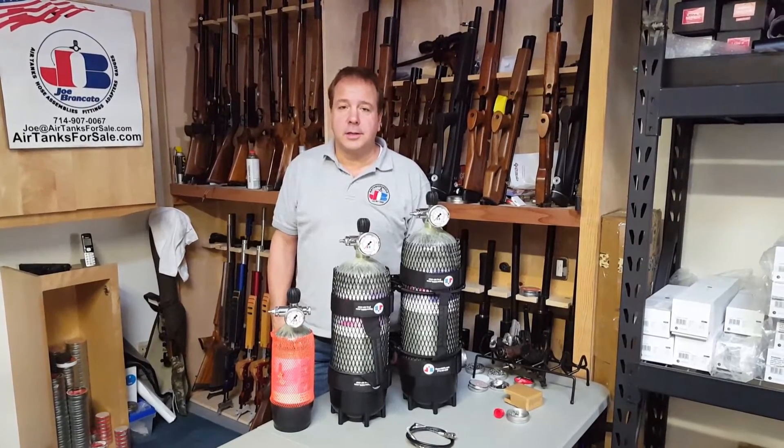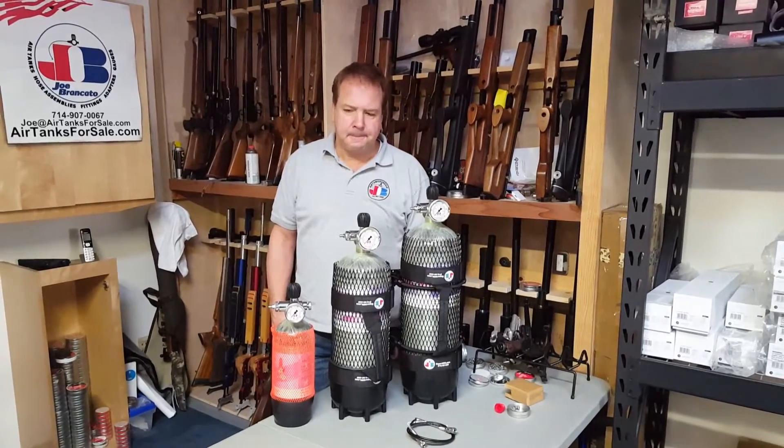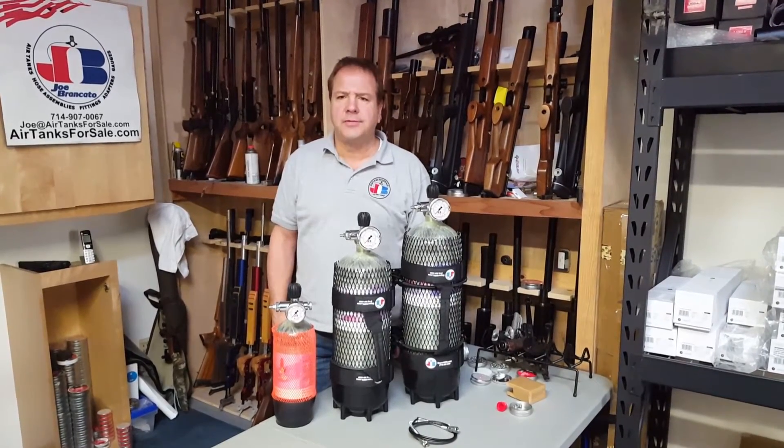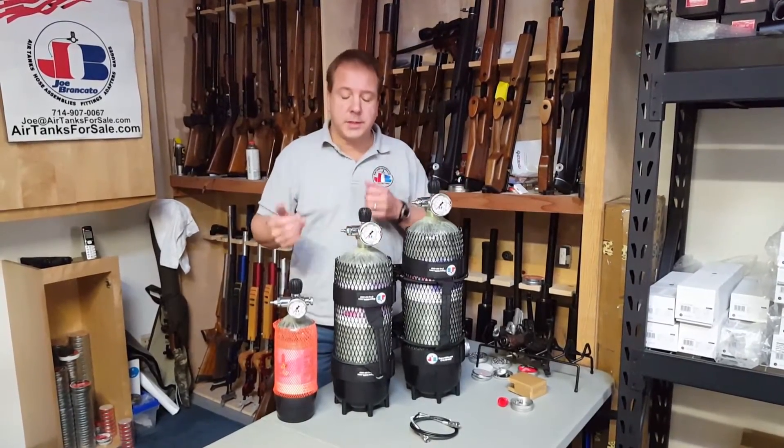Hi everybody, Joe Brancato, the Airgun Scientist. So every day we usually get a phone call or two from people saying, how many times will your tank fill an airgun? Well, it depends which tank and which airgun, which size tank, which size airgun.